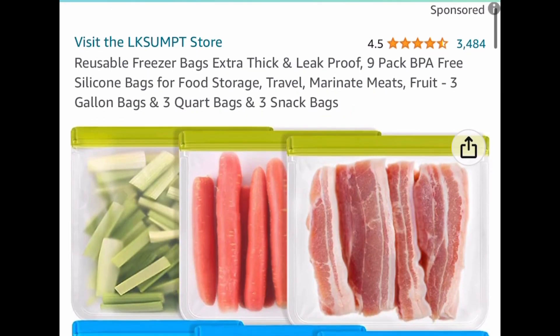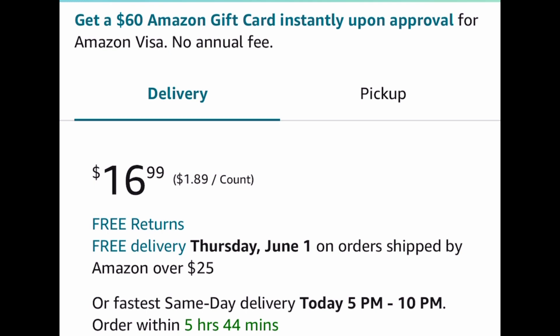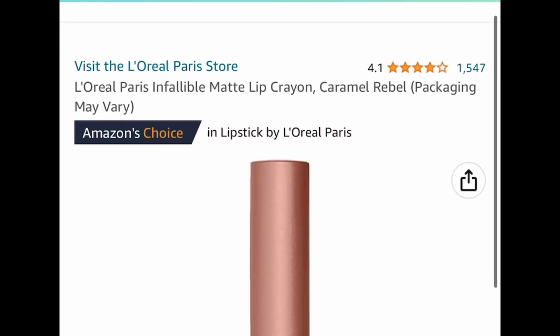Here is this reusable freezer bags set — these are silicone bags and you get nine of them: three gallon bags, three quart bags, and three snack bags. This has great reviews and it's listed for $16.99, but with our code we're dropping it down to $8.49.